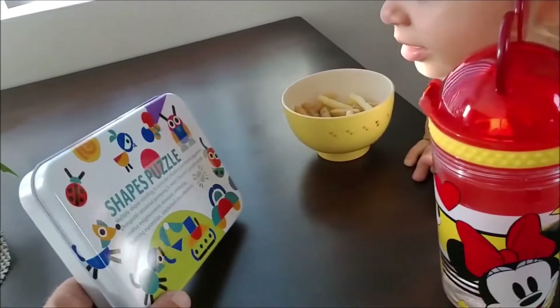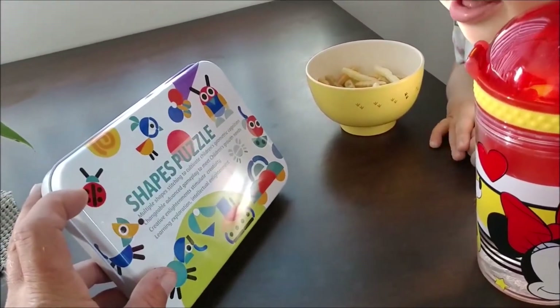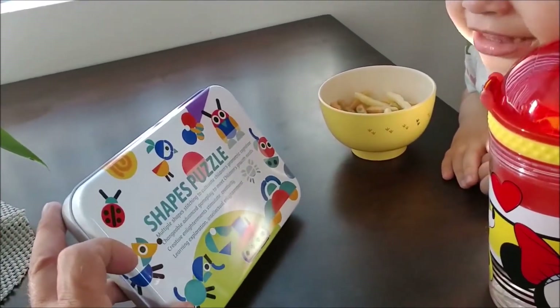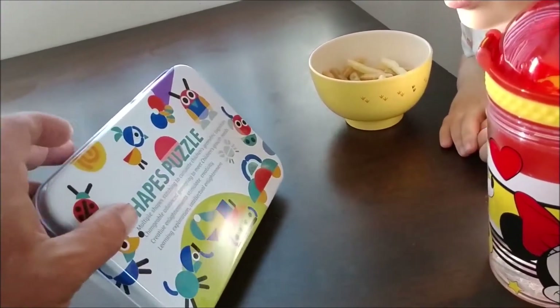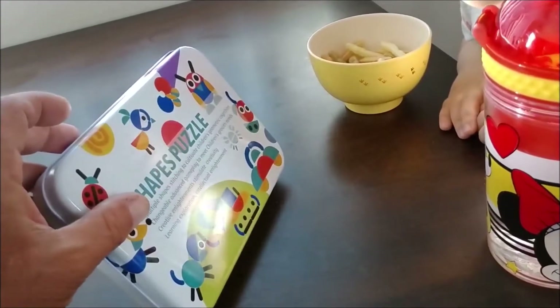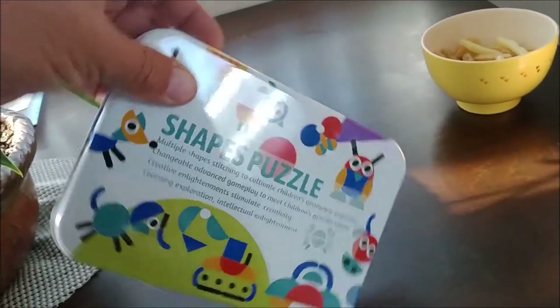Ooh, look at all the colorful critters. What's that? Do you know what that is? Yes! And what is that? A dog. Yeah, it's a doggy. And what about this? A bird. And this one? What's that? Snail. Snail? Okay, I'll give you a snail. I think it's the sun, but I see how you see it's a snail.